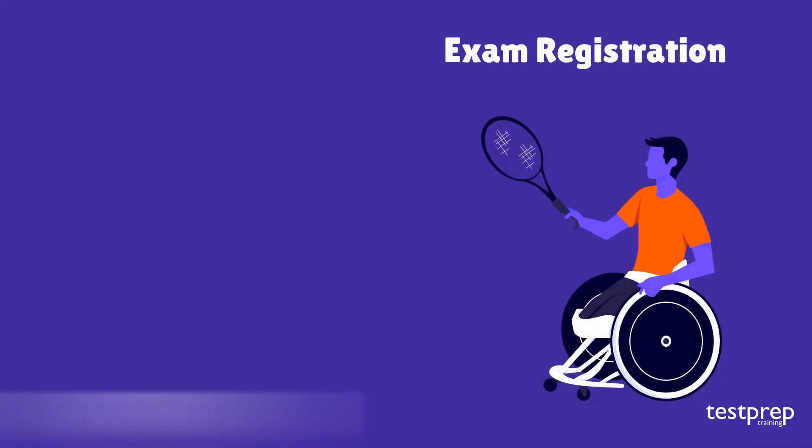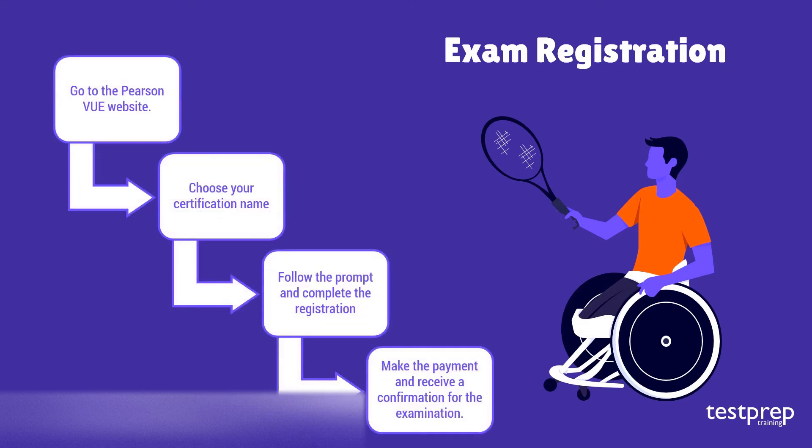For exam registration, follow these steps: one, go to the Pearson VUE website; two, choose your certification name; three, follow the prompts and complete the registration; four, make the payment and receive a confirmation for the examination.